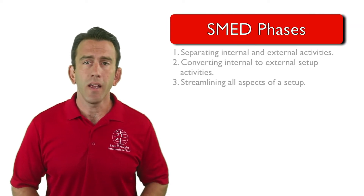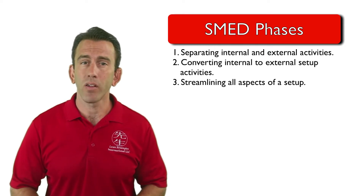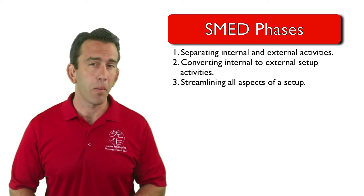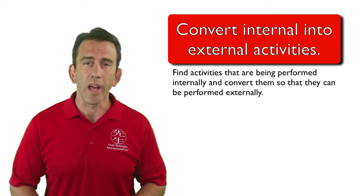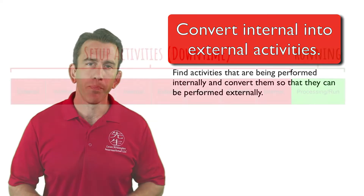In the SMED system, three phases of implementation occur: separating internal and external setup activities, converting internal setup activities to external setup activities, and streamlining all aspects of a setup operation. In this video, we will introduce the second stage: converting internal setup activities into external activities.